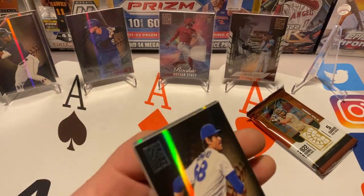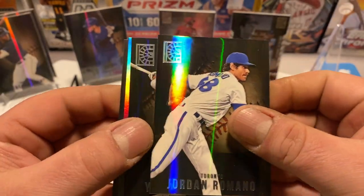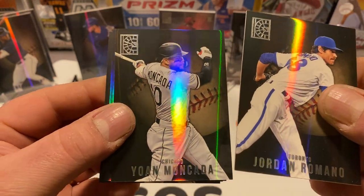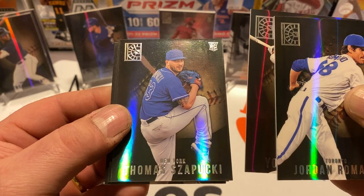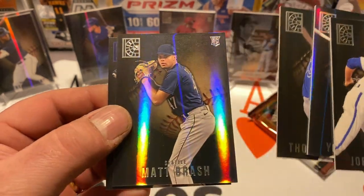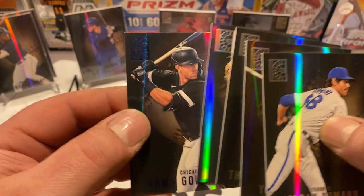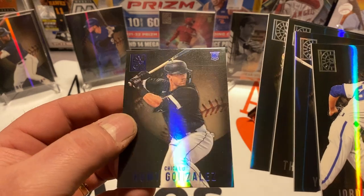Last two packs — be cool if we found something numbered in here. We got Jordan Romano, Juan Moncada, Thomas Szapucki — don't think I've ever heard of him — Matt Brash, and our blue is Romy González.